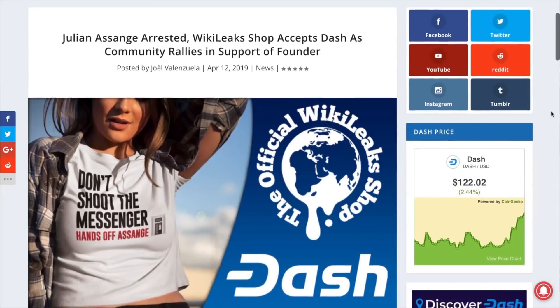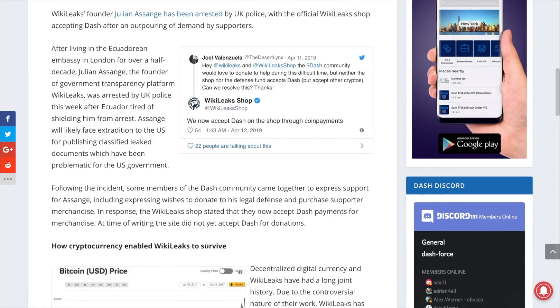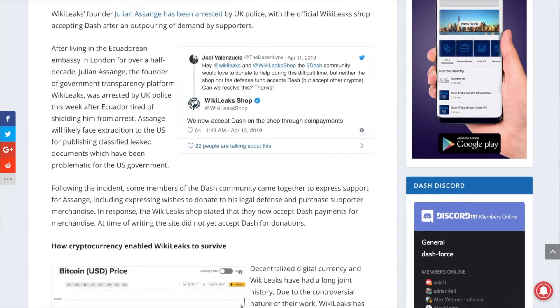This week, Julian Assange, the founder of the government transparency platform WikiLeaks, was arrested by UK police. After an outpouring of support and requests from the Dash community, the WikiLeaks shop now accepts Dash. The quick integration helps illustrate the speed at which cryptocurrency and the internet can make changes when compared to old world finance and society.